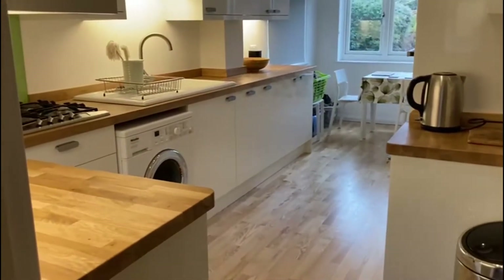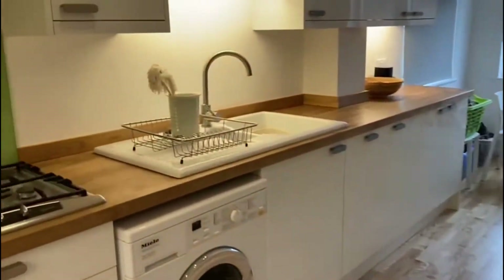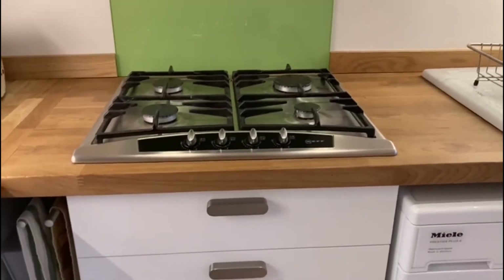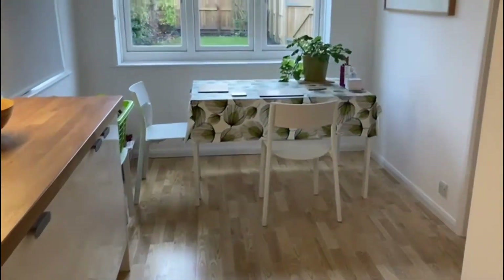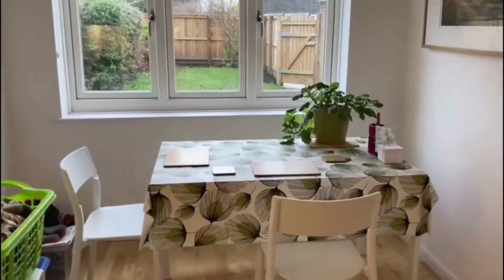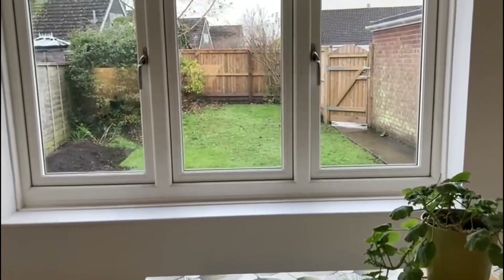The kitchen is fantastic as you can see. There's a really great range of units, a gas hob, plumbing for a washing machine, and wooden flooring leading through to an area with plenty of space for a table that overlooks the back garden.